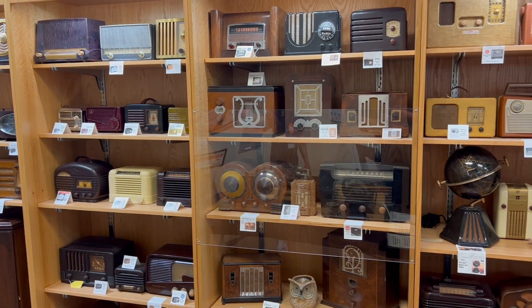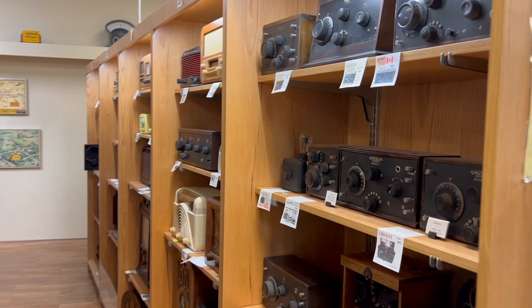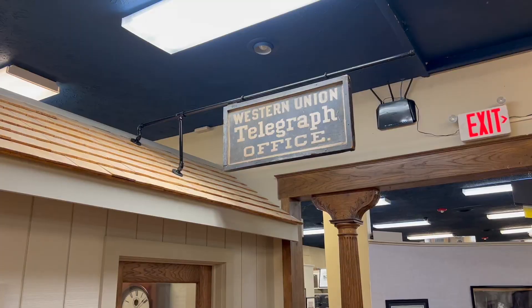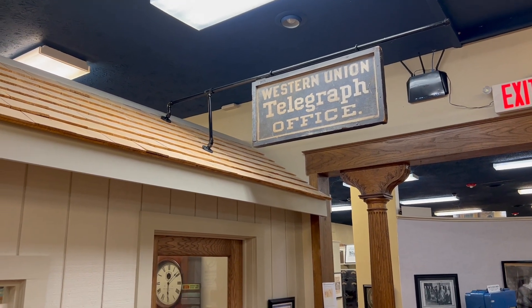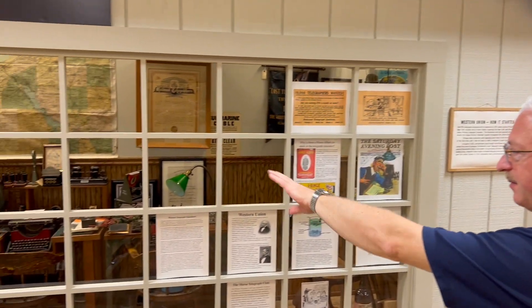But this is more than just some old radio museum. Inside, you will find a world-class collection and knowledgeable staff that transport visitors back in time to explore and discover the history of radio technologies.